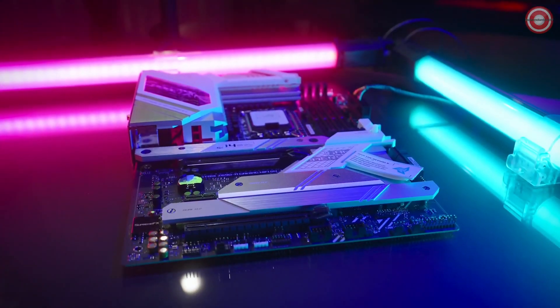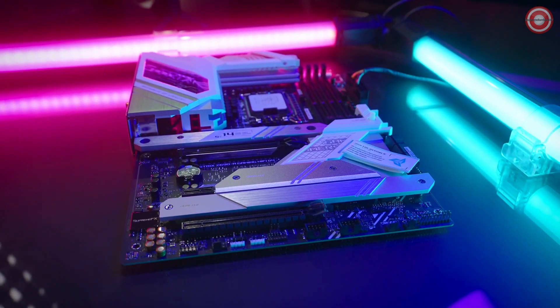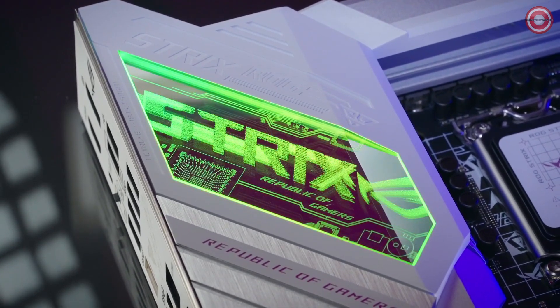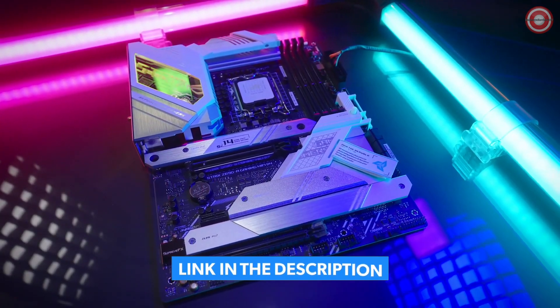What is old is new with this Strix Z690A Gaming Wi-Fi D4. Unique to the white scheme is a custom acrylic design only available for this model and an accompanying reusable integrated cable organizer.